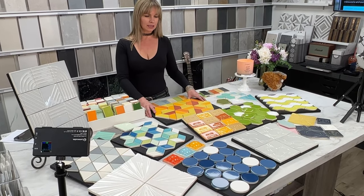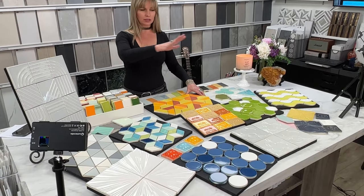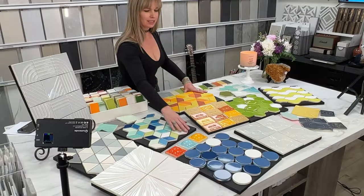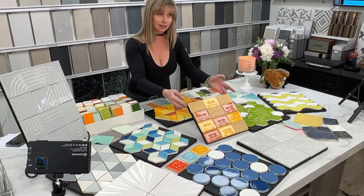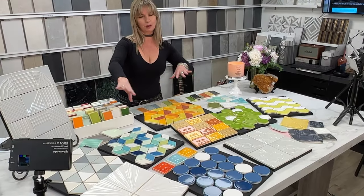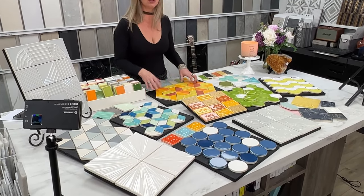These tiles are hand cut and hand glazed, and you have tons of patterns to choose from — like these really funky geometrics and even these bubbles, which are really fun. My absolute favorite is the cassette; how can you not love that? But they also do some more tame designs, like this starburst, which is absolutely beautiful.